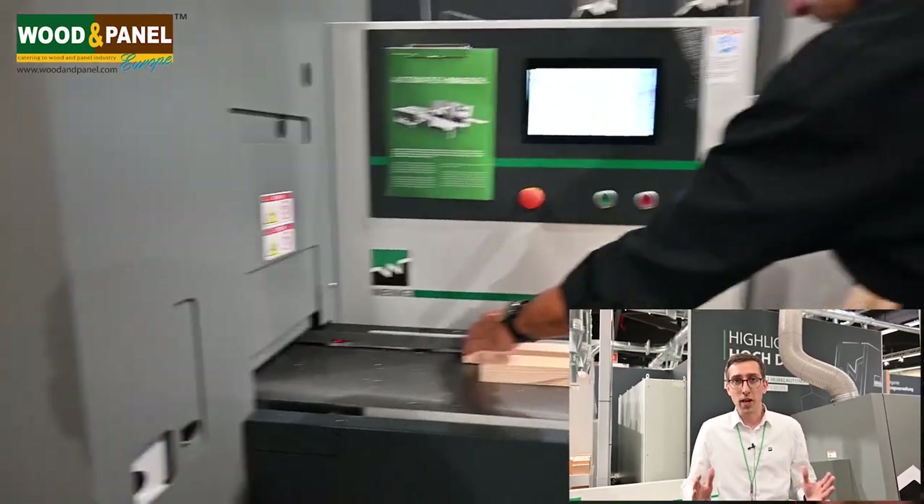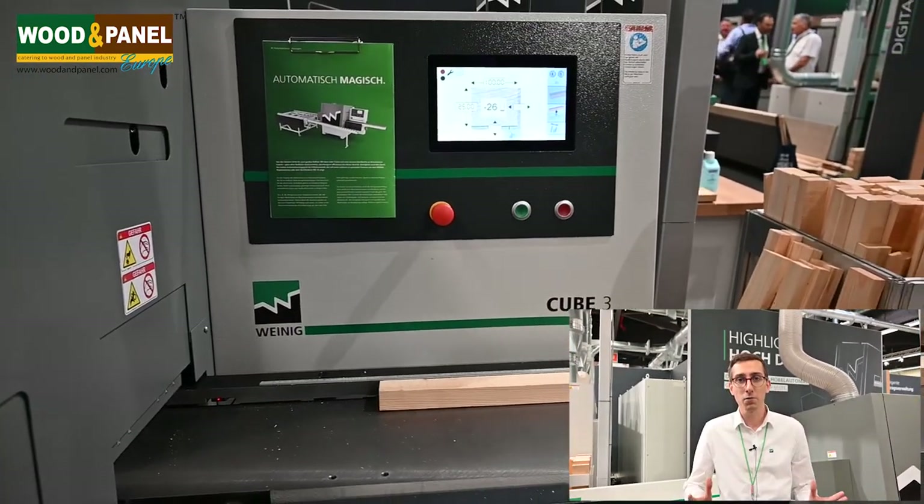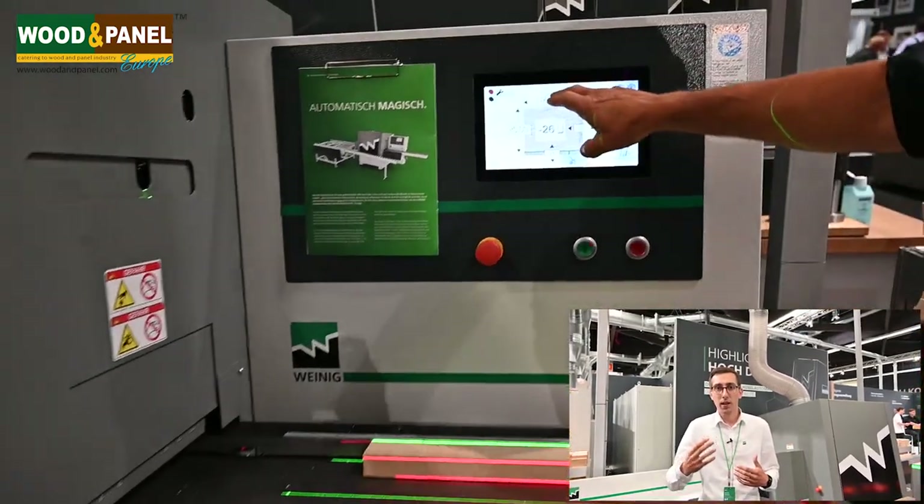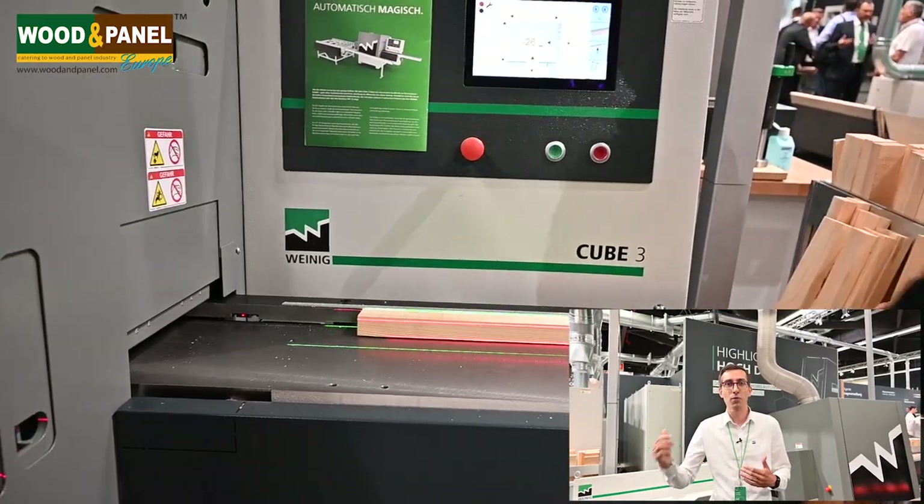Here we have the Cube 3, our third generation, newest generation of the Cube. The Cube, as always, is the simplest machine to plane in straight four sides — S4S. The Cube 3 is the newest update. We have the well-known operating concept, which makes it very easy to set up and handle the machine. The operator only has to type in the dimensions of the finished piece at the in-feed, and the machine itself goes into the right position fully automatically. There's no manual setup, and in one pass you get the final dimension workpiece.